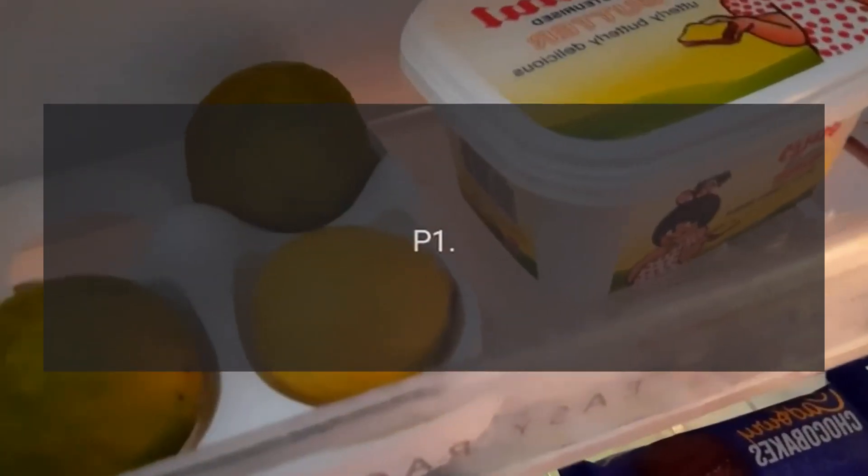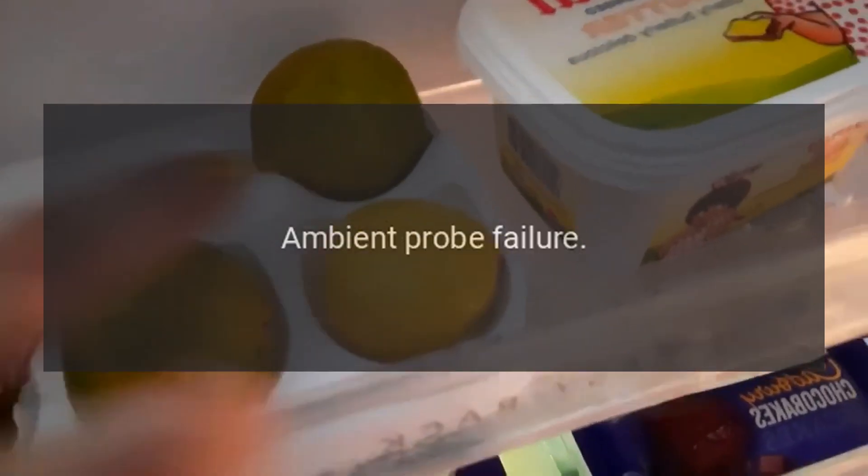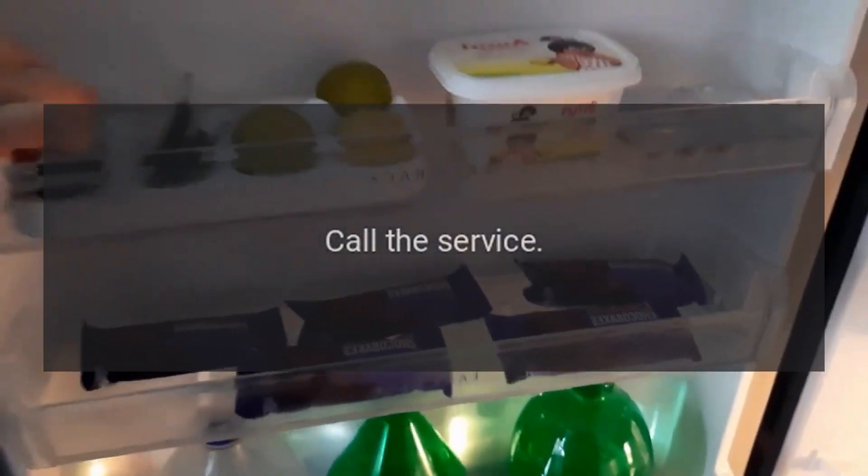Error Code P1 — Reason: Ambient Probe Failure. Call the service.